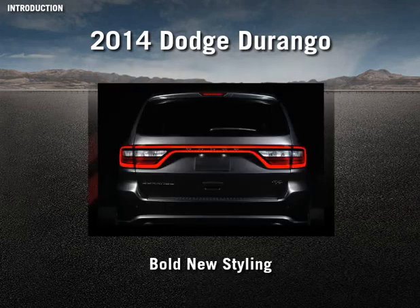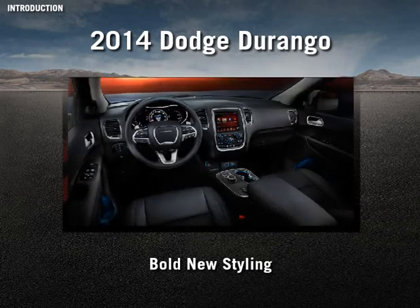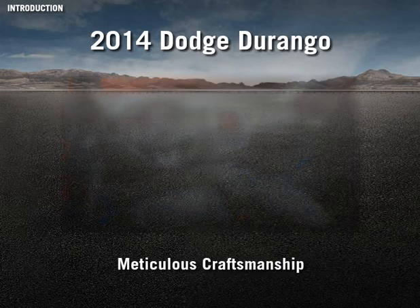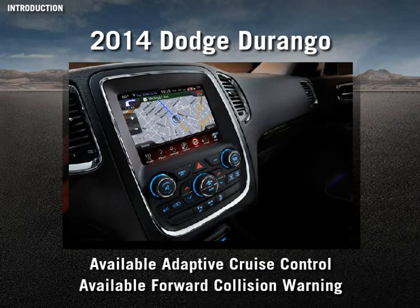Its sleek new look makes a bold statement and is bound to appeal to customers seeking an alternative to traditional family haulers. Inside, you'll find a refined interior jam-packed with amenities that will surprise and delight your customers. Add in the Durango's meticulous craftsmanship, exciting new technologies, and a long list of options, and sell the 2014 Durango to even your most demanding customers.